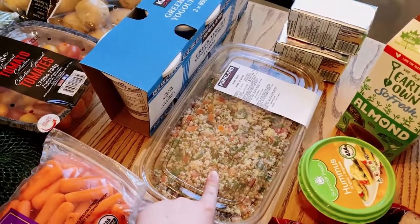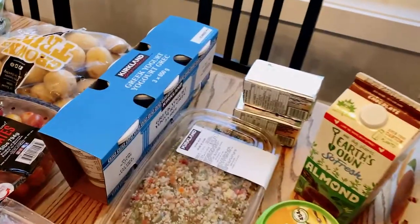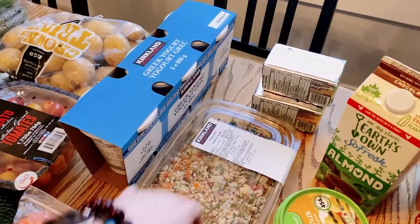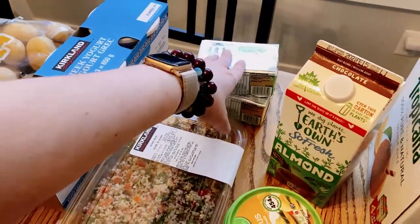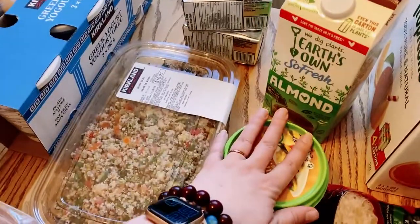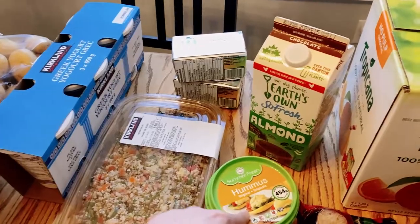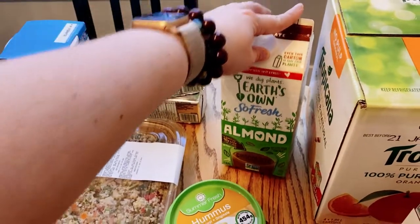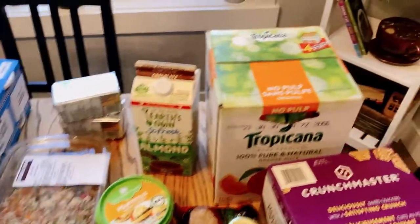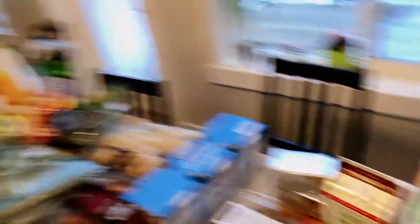From Costco sometimes I get the quinoa salad — I say sometimes because it gets old for me quickly, but every couple of months I'll buy one. Some butter, also from Costco. From Sobeys we got a big thing of hummus because Costco didn't have the hummus the kids like and this was on sale. And some chocolate almond milk — sometimes I get that for the kids.